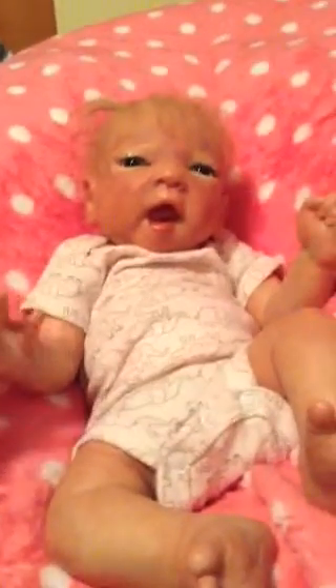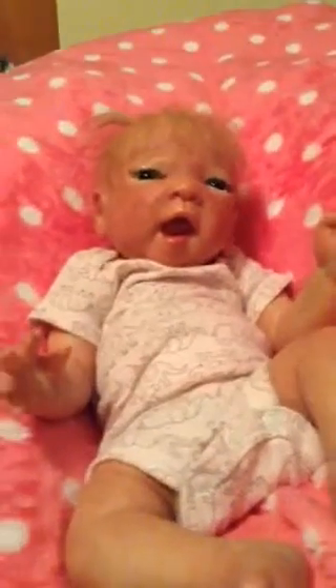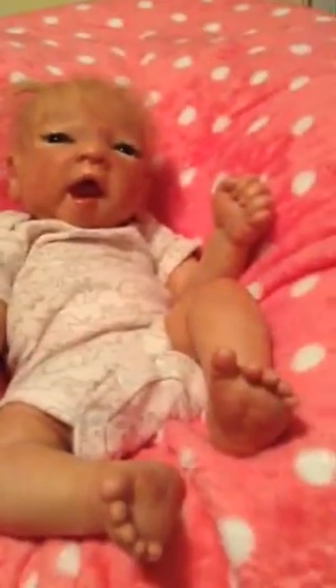This is a video of a baby girl I'm selling. Her name with me is Kaylin. She is the SOLE — for some of you that don't know what that stands for, Sold Out Limited Edition. She is the SOLE Cassie by, I believe, Alicia Tona — I'll look that up in a second.